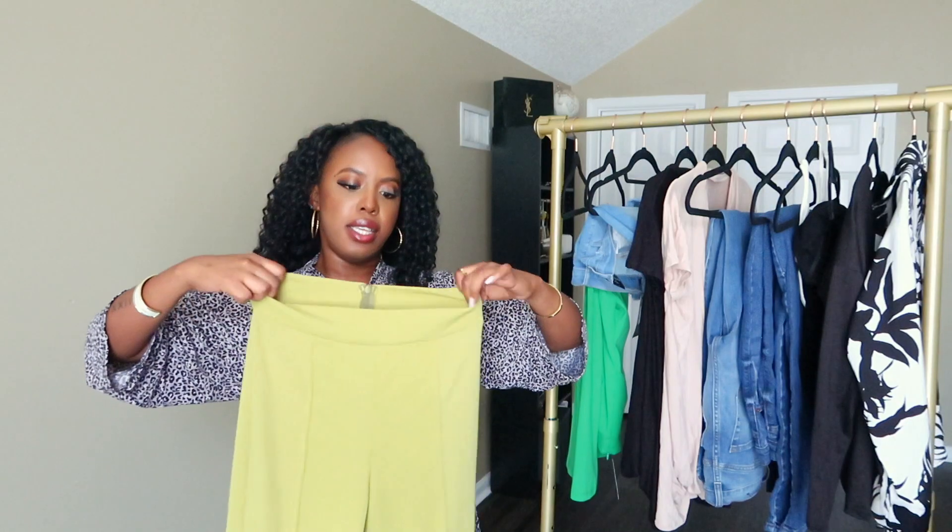Someone commented on one of my older videos that you couldn't clearly see the items. So I'm either going to attach a side-by-side with them on, or show the try-on portion right after I show the piece. I'll figure out the style when I'm editing. Anyway, these are Palazzo-style lime-ish green pants.